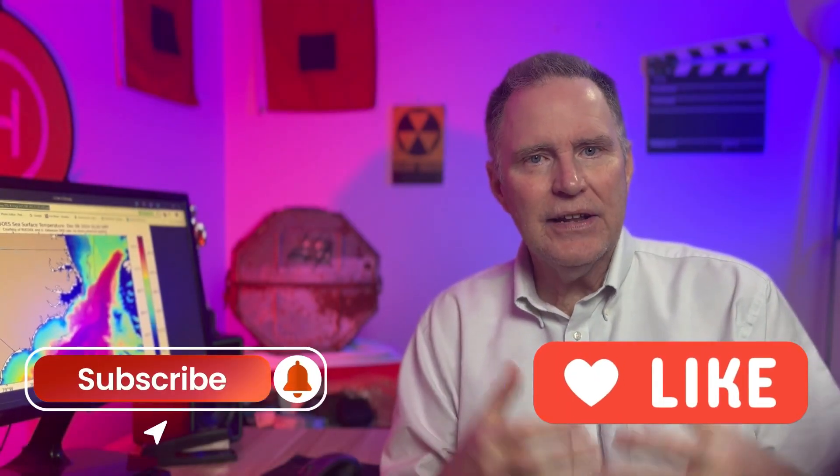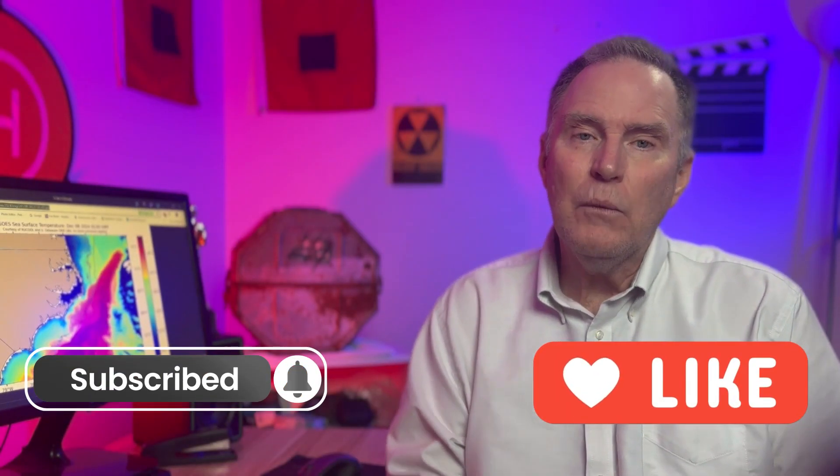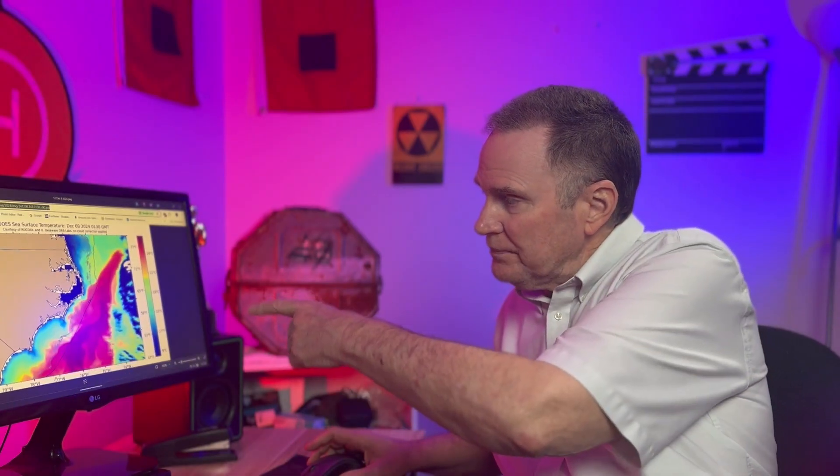Hi there, Bill Hitchcock. We've got a fantastic program to get out to you, something that I've been wanting to do for a very, very long time. Here it is December 2024, and what we're going to do is cover each month during this year — the seawater surface temperatures that go up and down the entire coast of North Carolina.